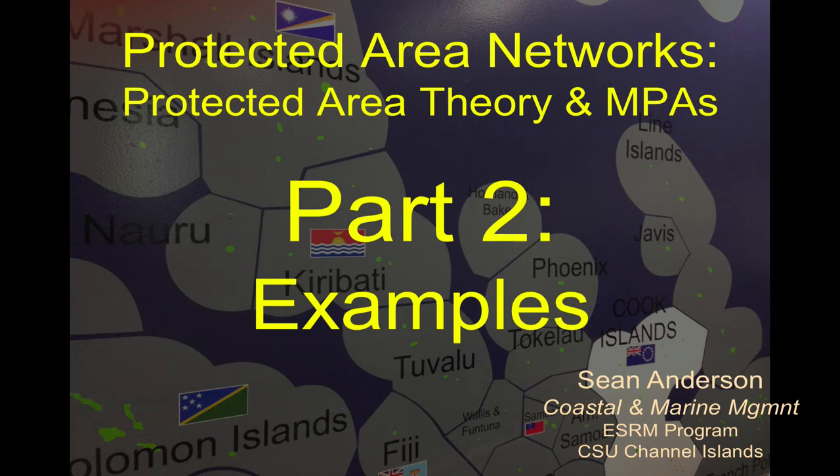Last time we talked about the general theory of protected areas and what are some of the considerations we might have when we're trying to establish these management tools. But we didn't talk about many specifics in terms of how we've actually applied this, so I want to run through some examples now.